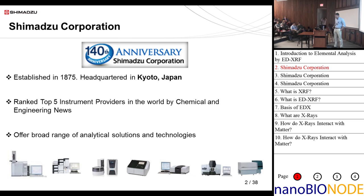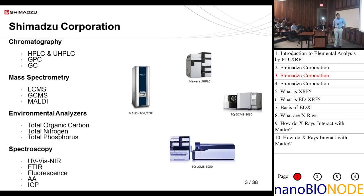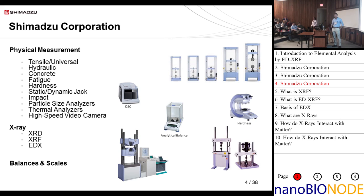We offer an extremely broad range of products, or solutions as we like to call them. Just to list a few: all different types of chromatographs, spectrometers, environmental analysis, physical measurement devices, x-ray devices, and balances and scales. So we have a pretty broad line.